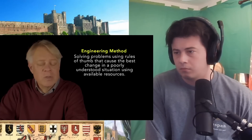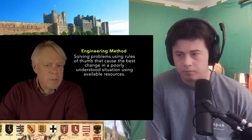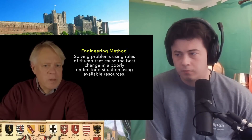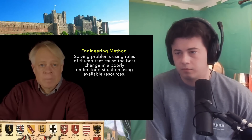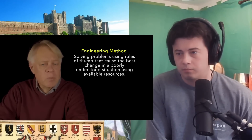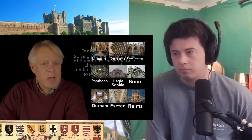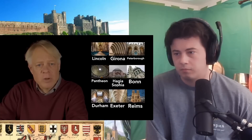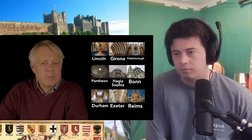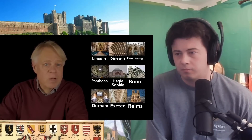A mason sized the wall's width in minutes without understanding the fundamental material properties of stone or the mathematics needed to apply the rule. That's a paradigm for the engineering method: solving problems using rules of thumb that cause the best change in a poorly understood situation using available resources. That's a sharp contrast with the scientific method, because these rules of thumb are only guides that offer a high probability of success but no guarantee. And unlike a scientific theory, a rule of thumb is never in a sense disproved.